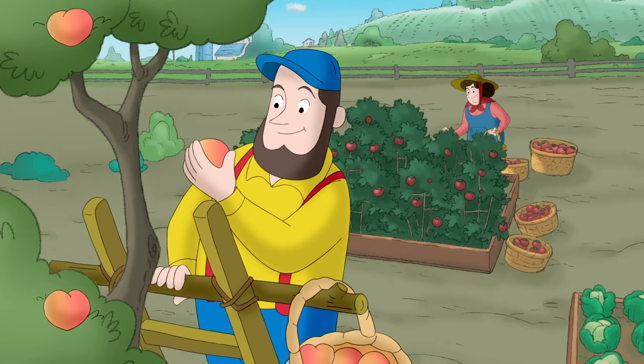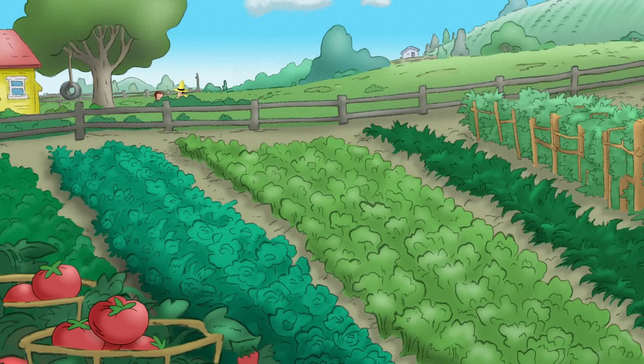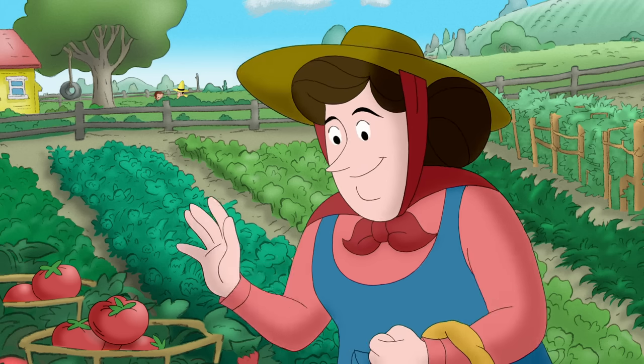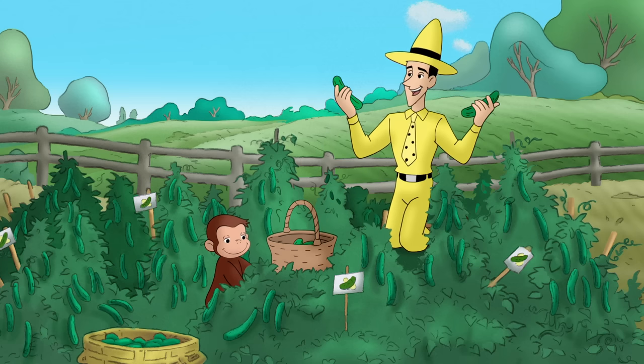It was late summer, and everyone's garden was full of all kinds of fresh fruits and vegetables. Except George's. All he had were cucumbers.